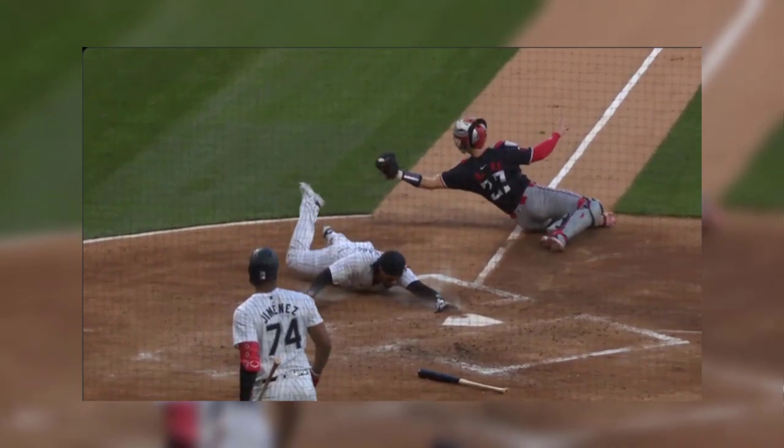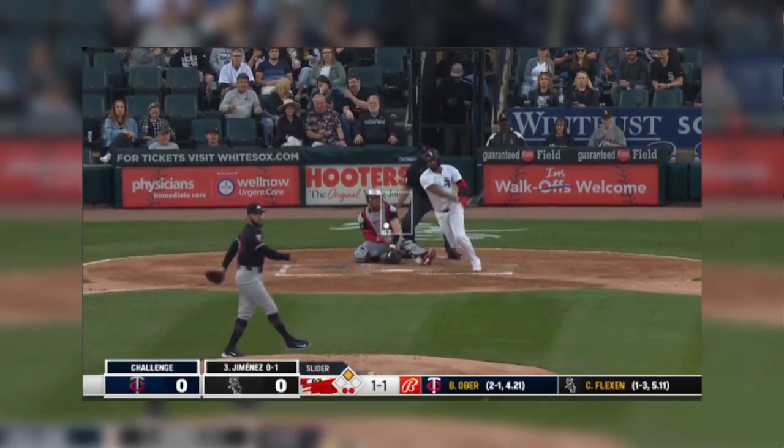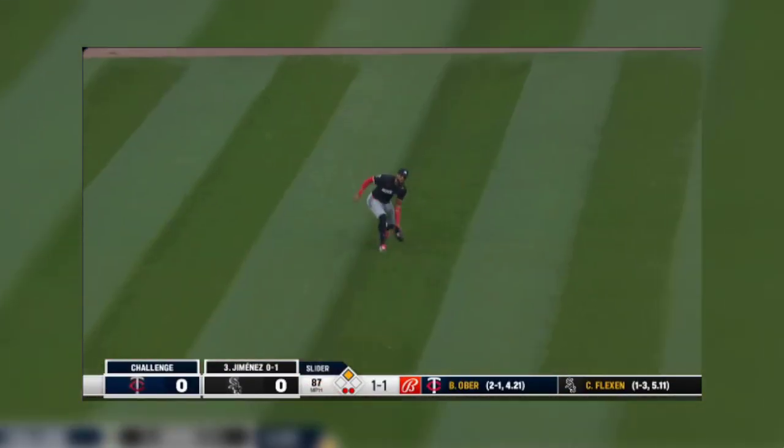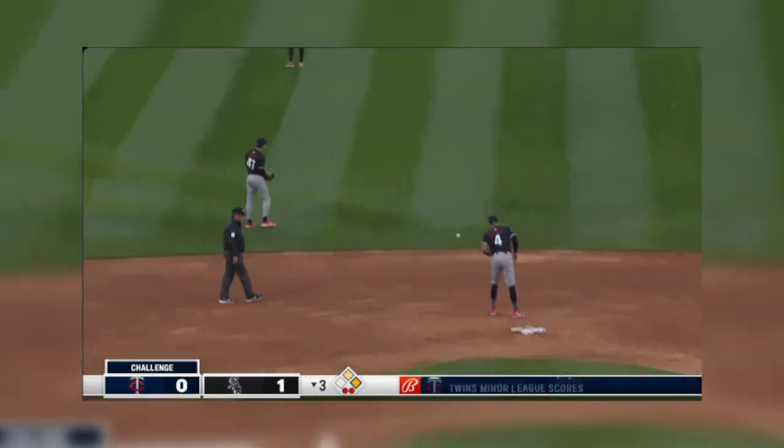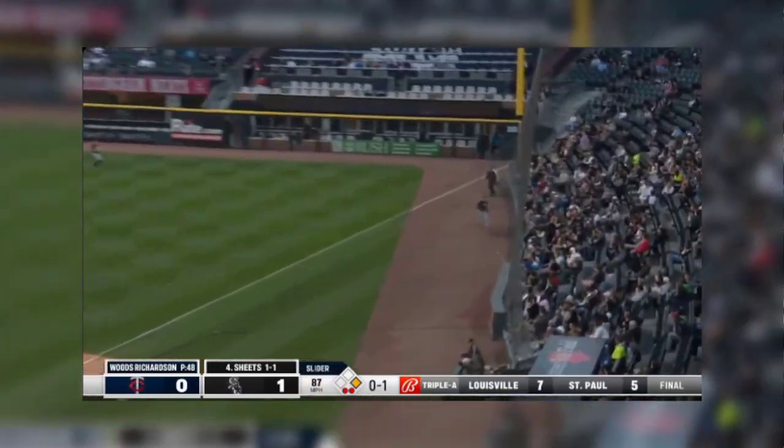It looks like he got that left shoulder right there. What an incredible baseball play. Up the middle — trouble. And this time the White Sox in deep. As Jimenez at first base, that's a line to right — and foul.